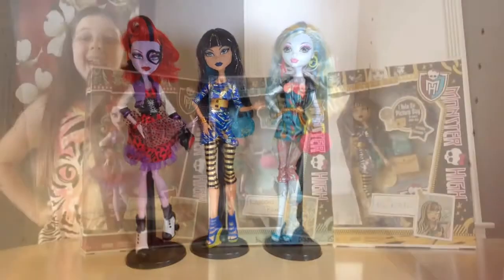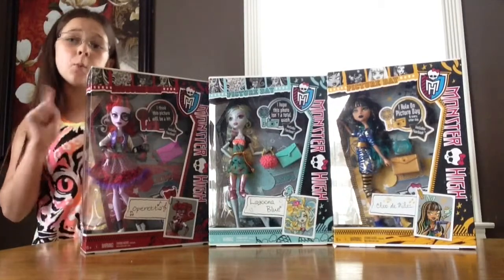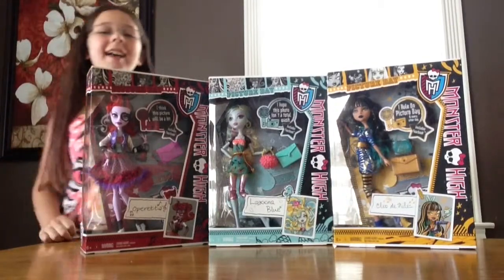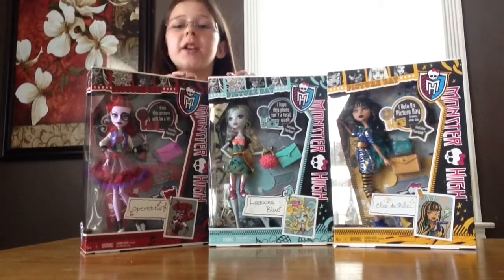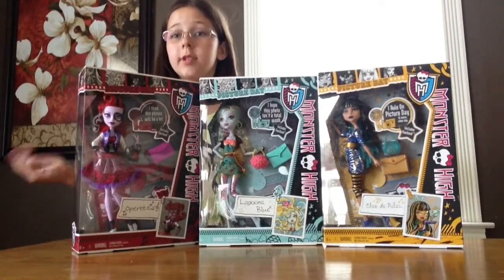Smile because it's picture day! Hey guys, it's Kendall and today I'll be doing a review on not only one doll but three. They are the three picture day ghouls that I just picked out of my room and I wanted to do them today.